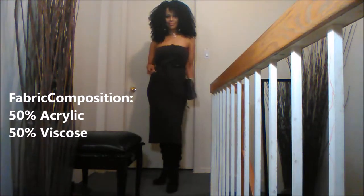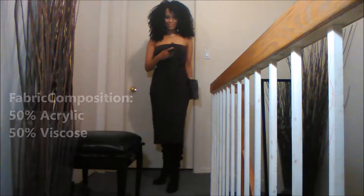The fabric composition of this dress is 50% acrylic and 50% viscose. As you guys know, viscose is very biodegradable because it is made from cellulose fibers, so it's very environmentally friendly and a sustainable fabric.